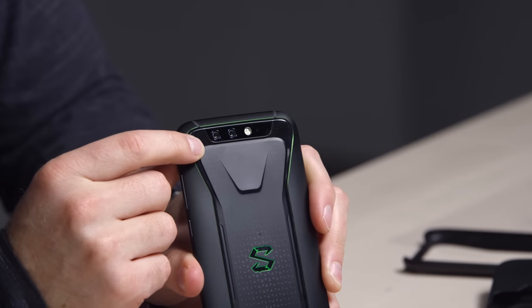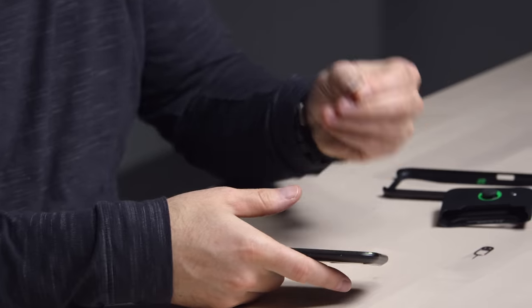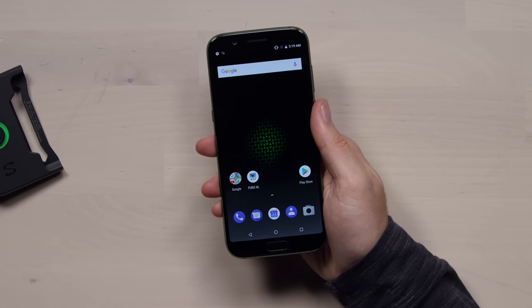It's a Snapdragon 845, 8 gigs of RAM, 4,000 milliamp hour battery. It's kind of like a Pocophone, but gaming. There's a 12 plus 20 megapixel camera setup on the back, and the front-facing camera is 20 megapixels. We have a dual SIM card tray, and it has PUBG already on it! It comes in either 128 or 64 gigs of storage, starting around $480 US.